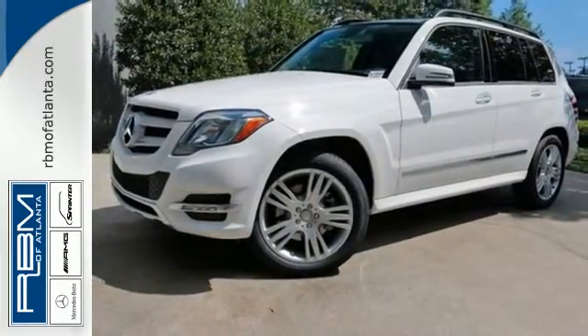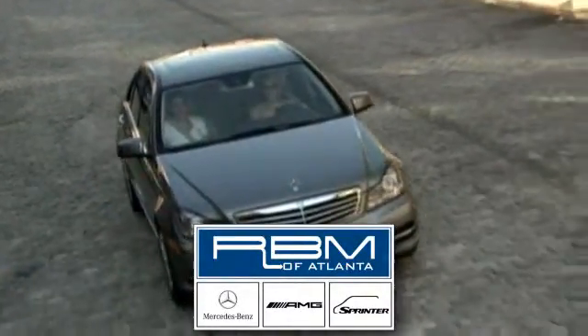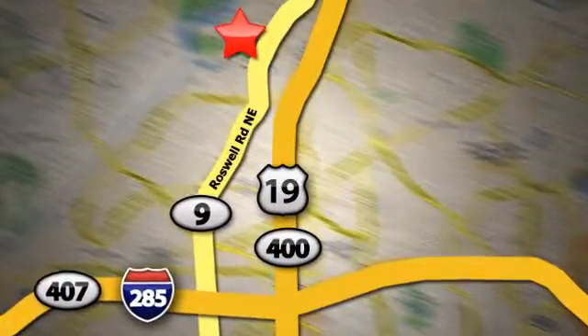See it today! At RBM of Atlanta in Sandy Springs, we have the best selection of new and top-quality pre-owned vehicles to choose from. We are conveniently located at 7640 Roswell Road in Atlanta.